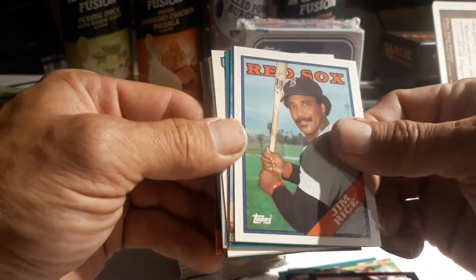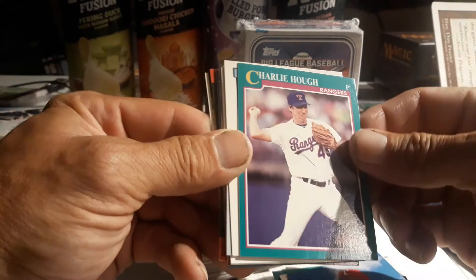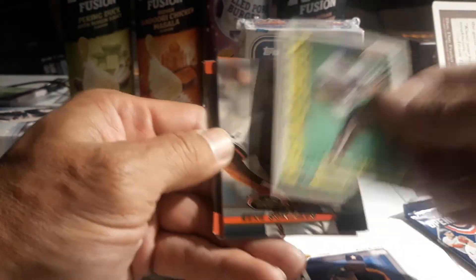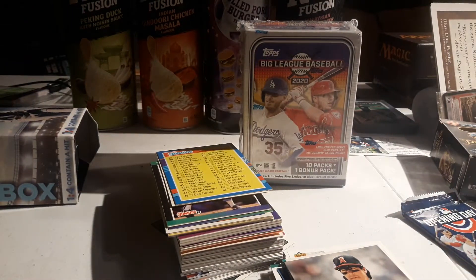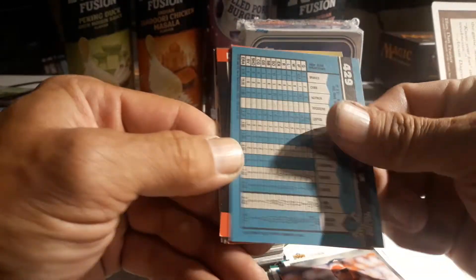Oh joy, Jim Rice - that's a nice one even though it's '88 junk wax era, still a nice card. Rick Helling rookie, doesn't seem too familiar. Oh, Charlie Hough, and then I got a checklist - I like checklists. Oh, Ken Griffey Senior, nice - '90 Leaf or '91, I think it's '91, yep '91 Leaf, very nice. Ryan Bowen, these are cool. Seanson Dunson '91 Score, Rene Gonzalez.